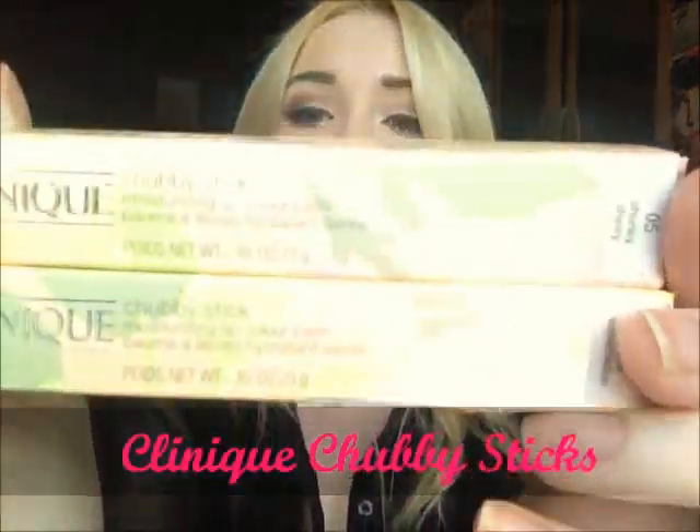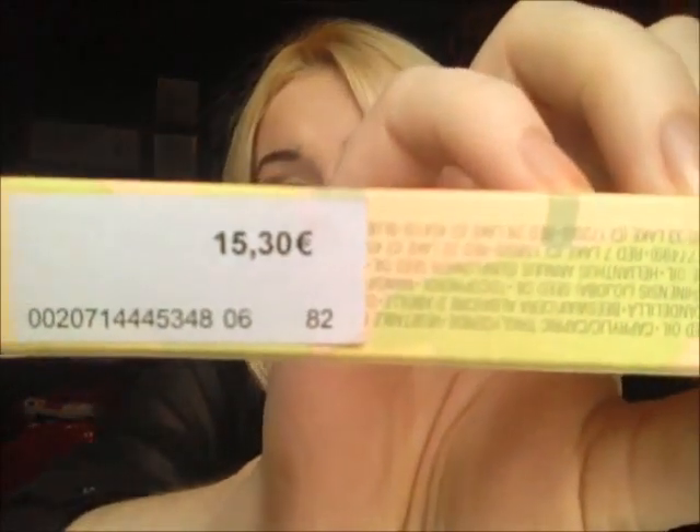The next beauty products I got were purchased in a shop in Santa Ponsa city centre — I believe it's called Tintin. I got two Clinique Chubby Sticks. I wanted to get them at the airport but the woman said they didn't stock them or had run out. They're about 19 euro in Debenhams; I got mine for 15.30, and it actually came to about 13.80 because the shop was having a 10% off sale. I got them in the shades Chunky Cherry and Woppin Watermelon.